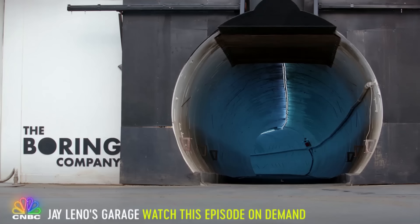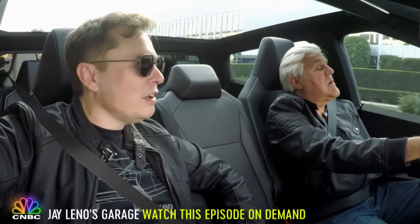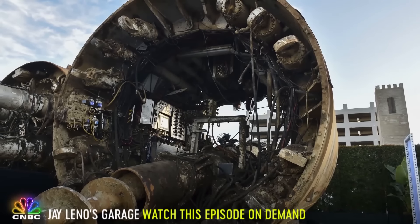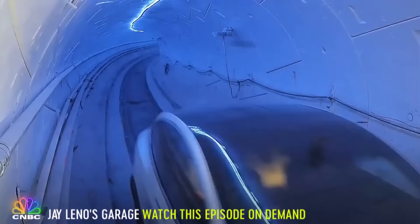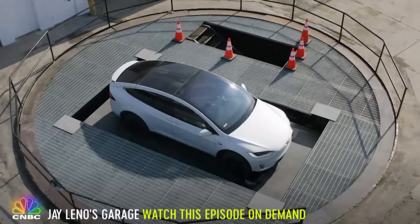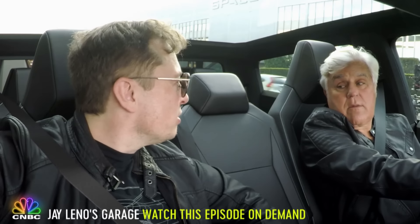There's your SpaceX headquarters right there. The Boring Company tunnel starts just there next to the SpaceX parking garage. How long is that tunnel? About a mile and a half. I wonder if we might be able to take the Cybertruck through it? That would be kind of nuts. Do you want to do that? Can we take the Cybertruck through it? Well, maybe.